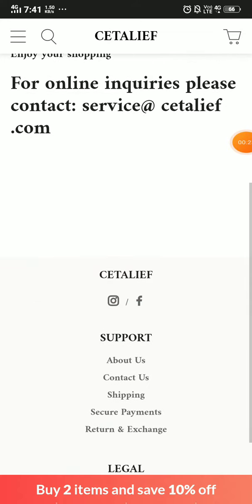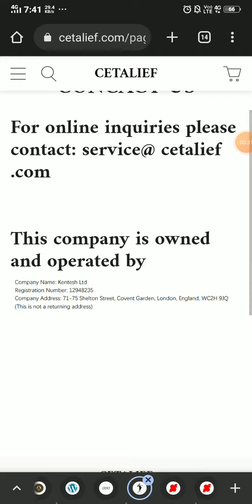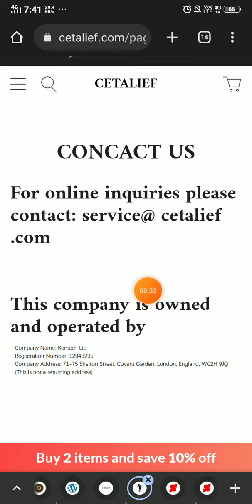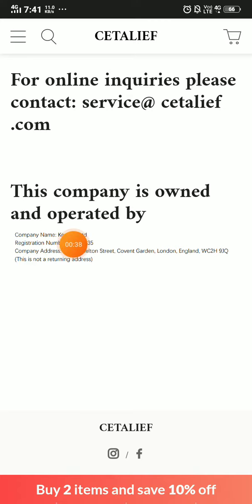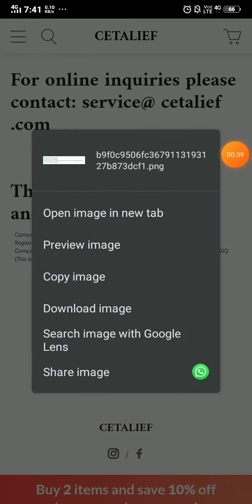Now if you see the Contact Us section, the font is very big, which is a bit unprofessional. You will also see this company is owned and operated by Kentis Limited, but if you long press on this text, you will see it is in PNG format.